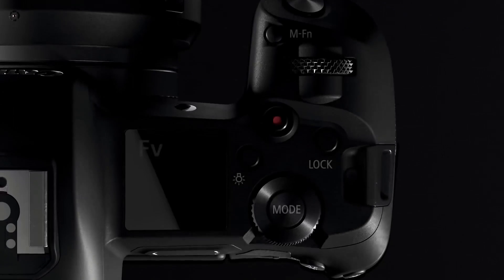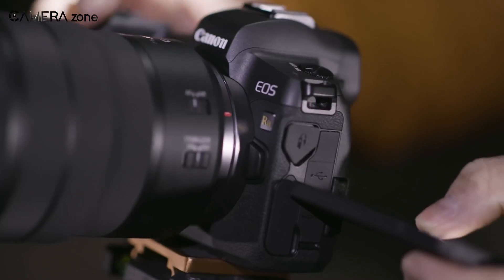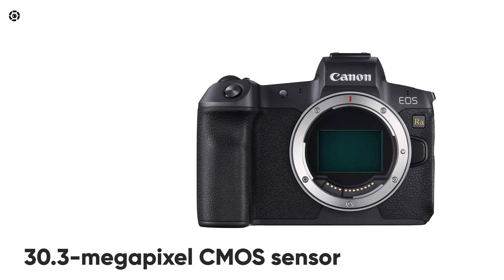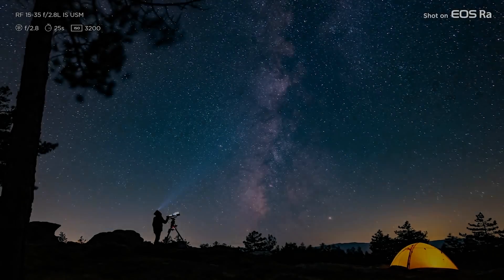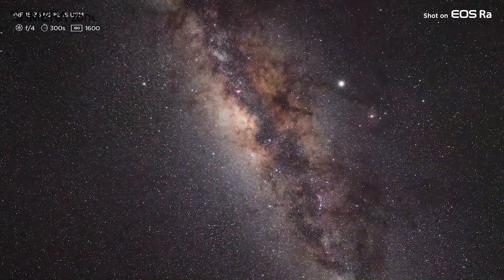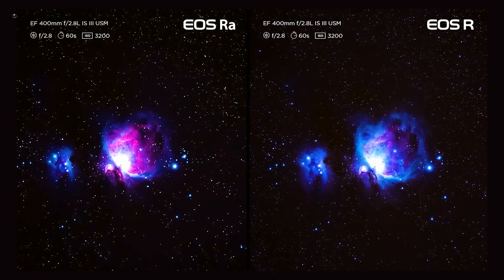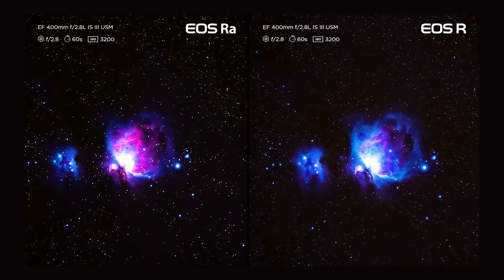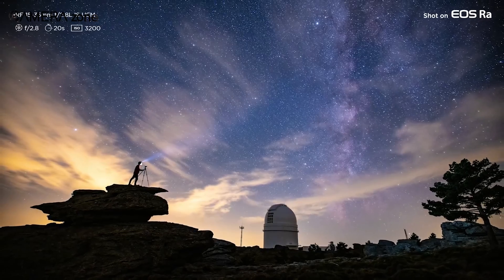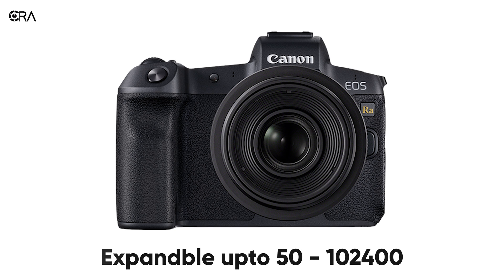With the huge success of the EOS R, Canon presents the Canon EOS RA — their first full-frame mirrorless camera with new technology and hefty features especially for astrophotographers. With a 30.3-megapixel CMOS sensor and pixel size of 5.36 micrometer square, the EOS RA captures amazing astrophotographs with lively color, thanks to the RGB primary color filter. It delivers about 4 times more transmission sensitivity of hydrogen-alpha rays, resulting in more vivid and deep nebula hues. Canon's DIGIC 8 image processor offers enhanced noise reduction with ISO ranging from 100 to 40,000, expandable to 50–102,400.